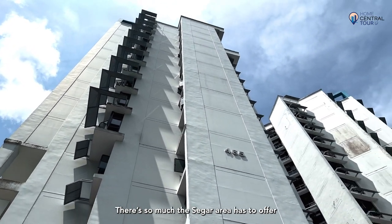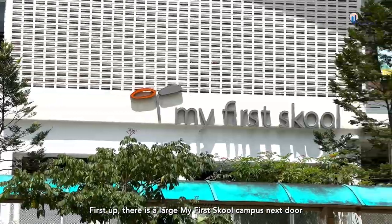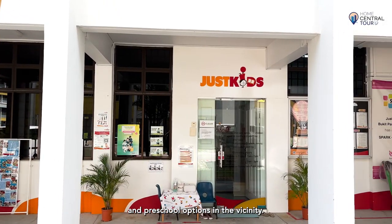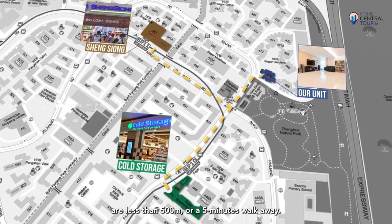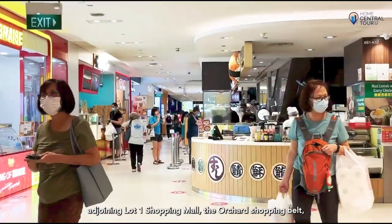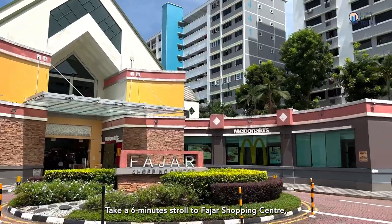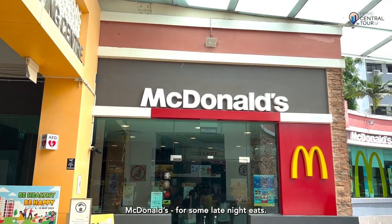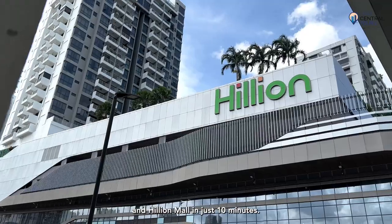The Sega area is brimming with lavish amenities. First up, there is a large My First School campus next door at 487 Sega Road, as well as other childcare and preschool options in the vicinity. Major supermarket chains are less than 500 meters or a five-minute walk away. A bus stop on your doorstep connects you to Choa Chu Kang MRT station, Lot 1 shopping mall and the Orchard shopping belt. Take a six-minute stroll to Fajar Shopping Centre where you'll find McDonald's for late-night eats, and cross the road to Fajar LRT station which takes you to Bukit Panjang Plaza and Hillion Mall in just 10 minutes.